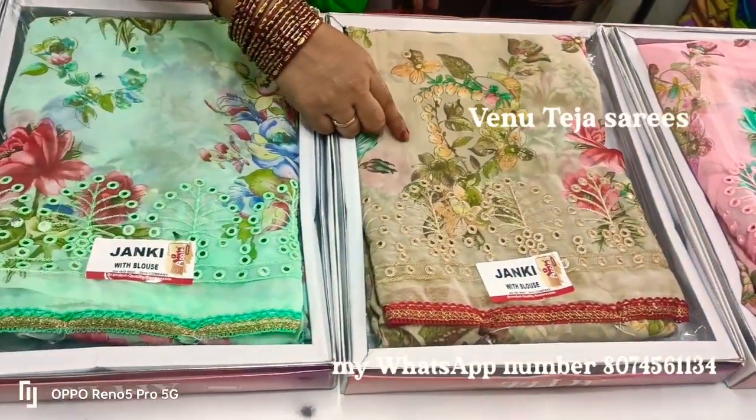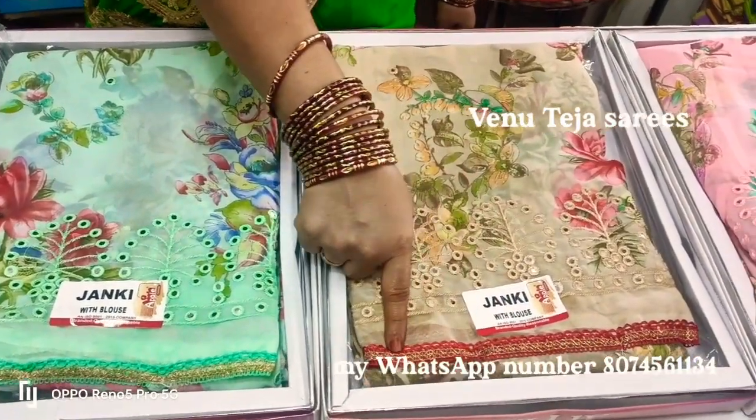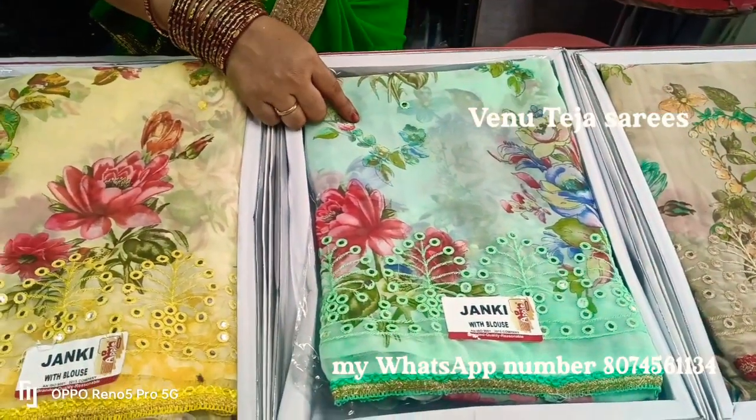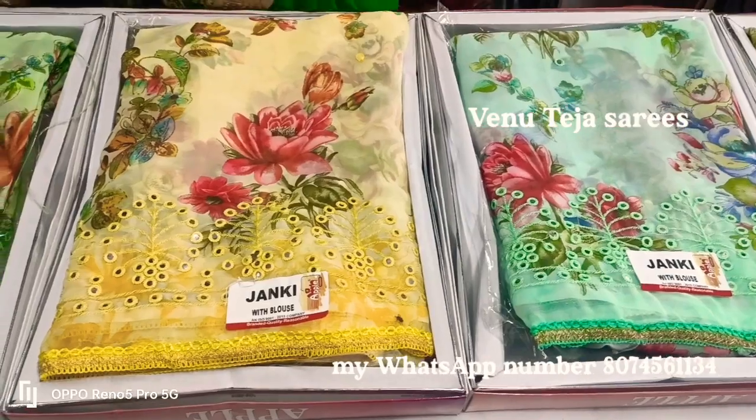This has a skin color with color matching. Apple Green color matching is very good quality. Pure jarget, virginal jarget.